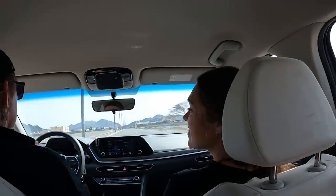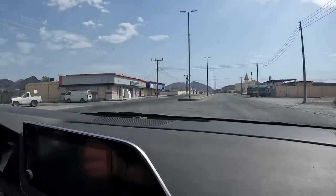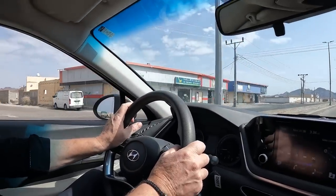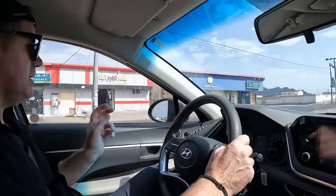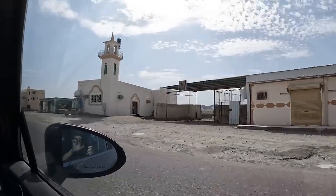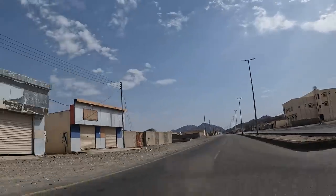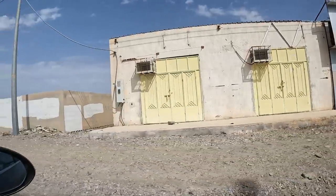We've found a decent-sized town and we're looking for an ice cream because it's so hot outside. We're about halfway to Yanbu. There are little mosques seemingly in the middle of nowhere that look like they still get used. Beautiful desert wilderness scenery all around us.